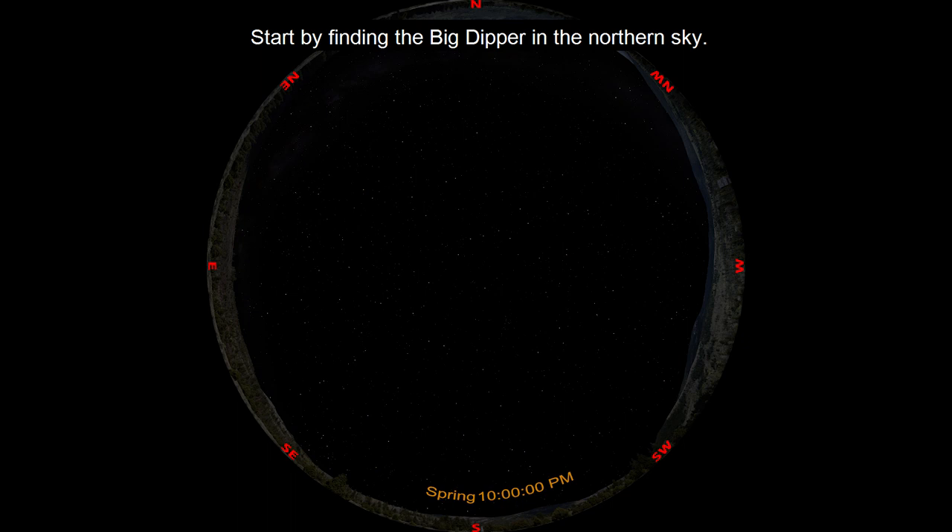Start by finding the Big Dipper in the northern sky. We talked about the Big Dipper in a previous video and how to star hop from it to the North Star Polaris using the stars Merrick and Duby. This time, we're going to use the handle of the Big Dipper and star hop in the other direction.